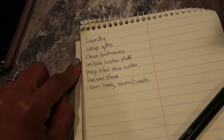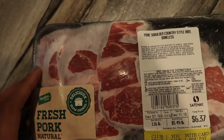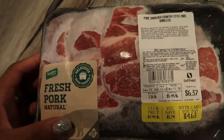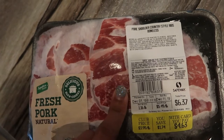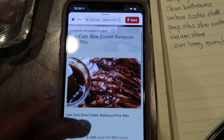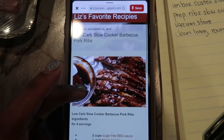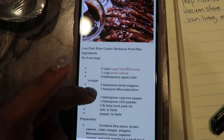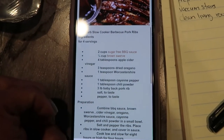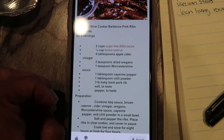Baby just went down for a nap so we are good to go. I'm going to be using these fresh pork country style ribs from my deep freezer — I'll defrost those really quickly. The recipe I'm using is from a blog I found on Pinterest: low carb slow cooker barbecue ribs. I'm just going to make the sauce really quick, then put everything in the slow cooker and leave it.